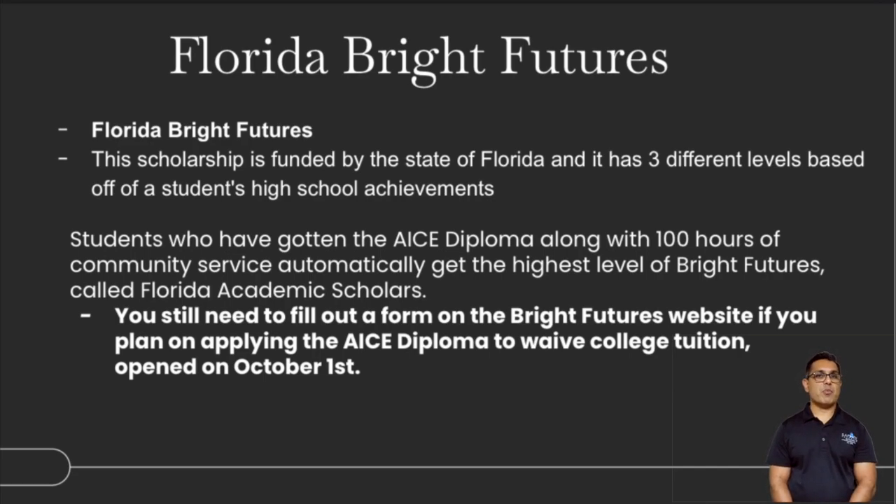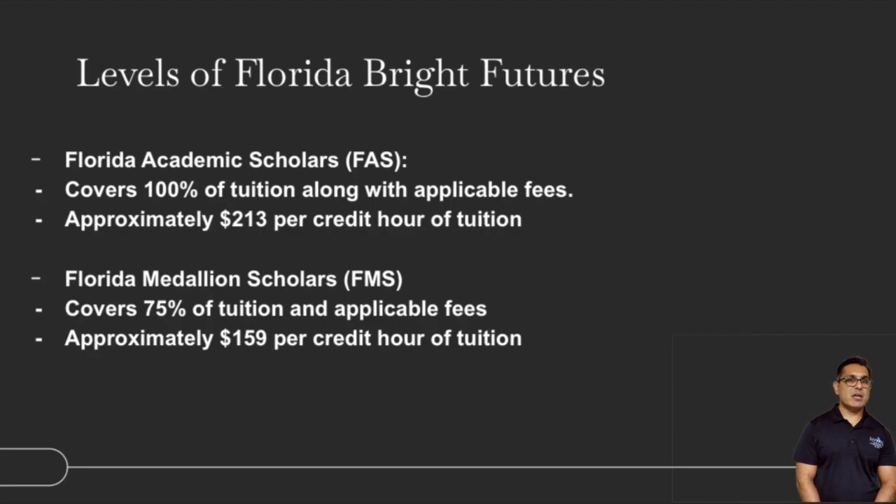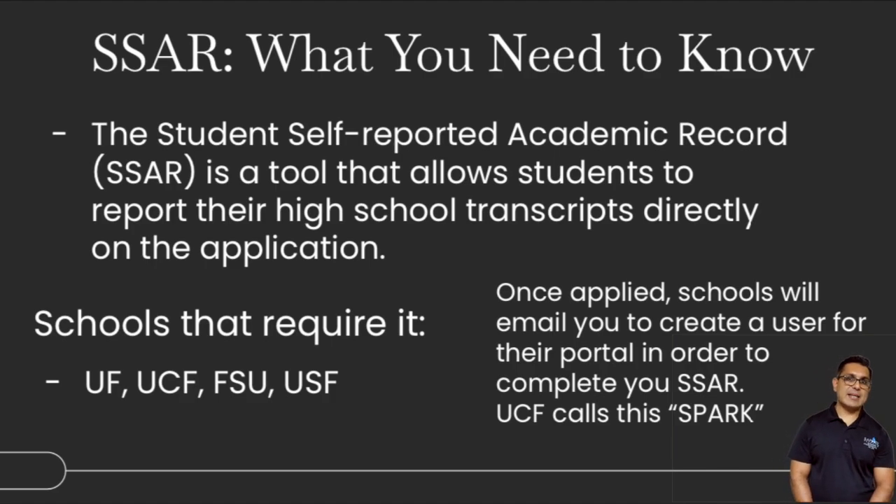All these programs qualify for Florida Bright Futures — or if you've been enrolled in a Florida Prepaid or 529 program. Florida Bright Futures is broken down into the Florida Medallion Scholarship and the Florida Academic Scholarship, with SAT, ACT, and CLT requirements across different levels. The Florida Academic Scholarship covers 100%, while Florida Medallion covers 75% — approximately $214 per credit of tuition up to 120 credits and about $159 otherwise. You should look at whether you have Prepaid and Bright Futures and what that spread looks like. SSAR is an academic record generally submitted after the Common App. Schools that require it include UF, UCF, FSU, and USF. UCF calls it by a different name — SPARC — which is really important to know.